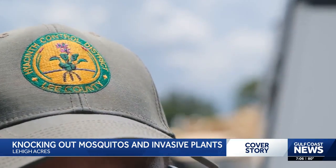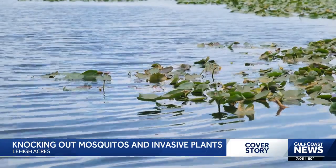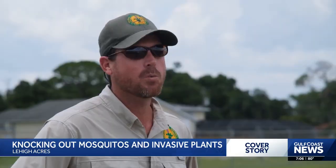You're probably wondering why Hyacinth is treating mosquitoes when they usually treat plants. Invasive plants and mosquitoes — knock them out at the same time, it's a win-win.